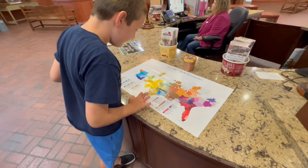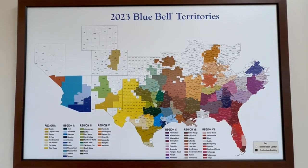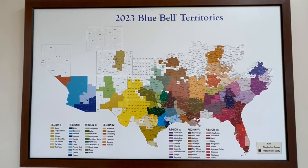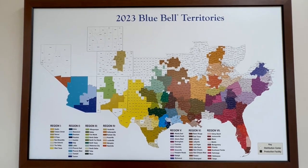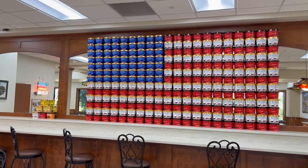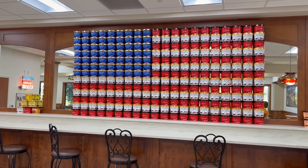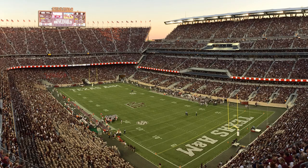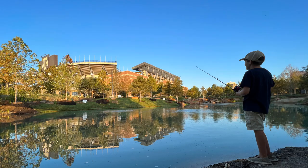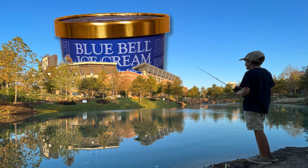From those humble beginnings, Blue Bell Ice Cream is now available in 23 states. Even though it's not available in more than half the states, it's the third most popular ice cream in the United States. To satisfy demand, they now make more than 160,000 gallons of ice cream a day. A year's worth of Blue Bell Ice Cream production would cover the playing surface of Kyle Field at nearby Texas A&M to a height of 140 feet — higher than the top row of the stands.